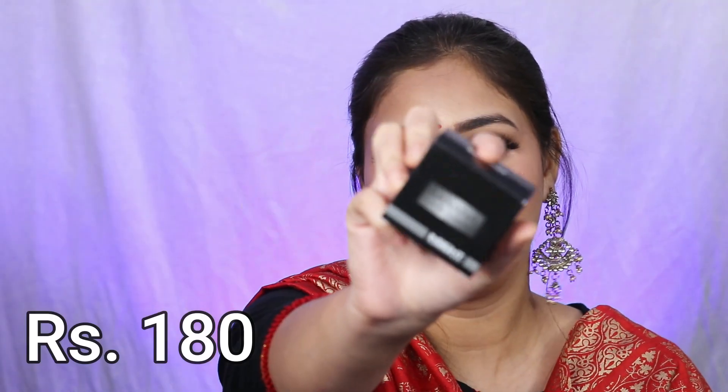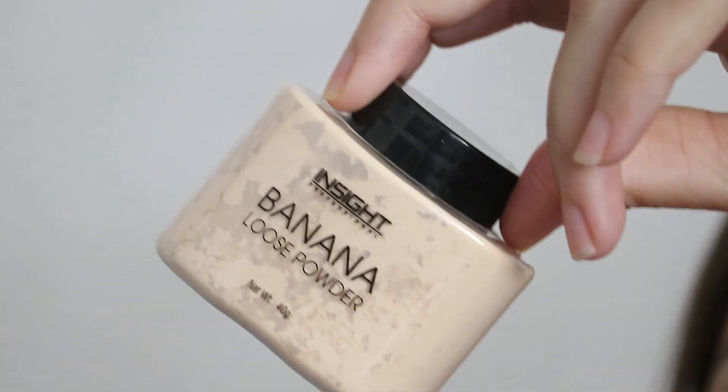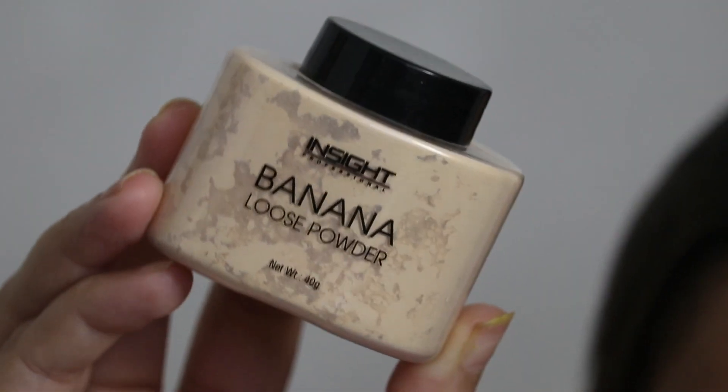The next product is the Inside banana powder. It comes in this type of packaging and it was 180 rupees, which is great. We all know this packaging style — similar to Makeup Revolution, ADS, and Ben Nye. I'm excited to use this. I also have the Inside compact powder but it doesn't look that good on me, so I'm hoping this will be better. The texture looks good and the coverage also seems promising.